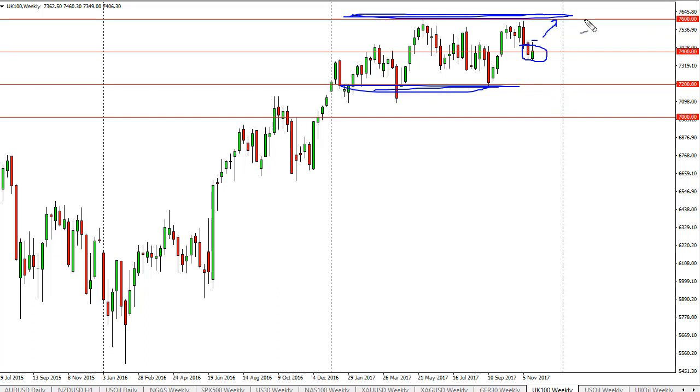That being the case, it could break out at that point, and in my experience that's exactly what happened. So with that, a break above the weekly candle and I'm a buyer. If we break down below 7200, I would be concerned, but right now I suspect the buyers are in control.